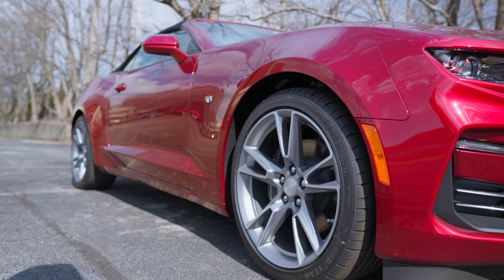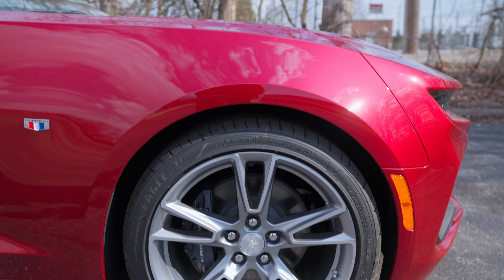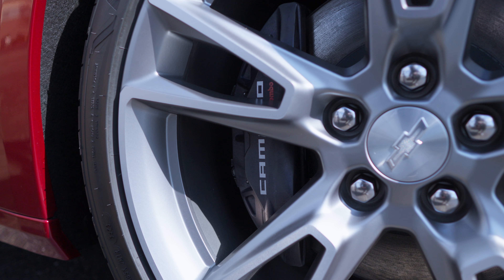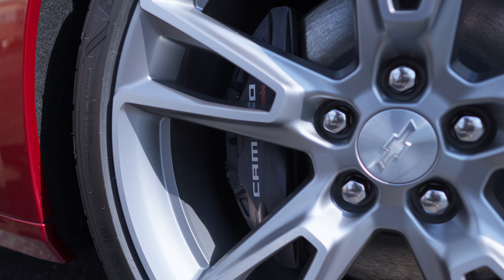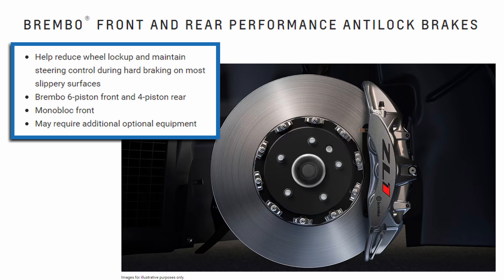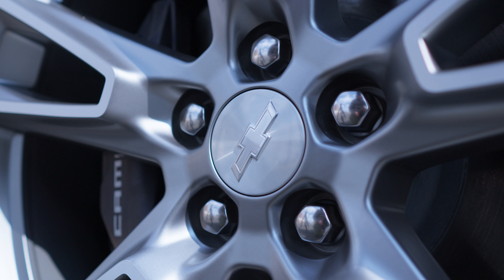This Camaro sits on 20-inch five split-spoke premium gray painted machine-faced aluminum wheels. They're a nice wide open wheel so you can see your brake calipers. You do have Brembo performance brakes which look really nice, and that is paired with a limited slip differential and a performance suspension here on the 2SS. There's also a little silver Chevy bowtie in the center of the wheel, which is a cool touch.